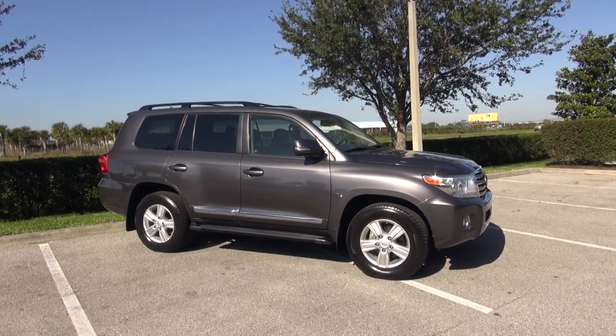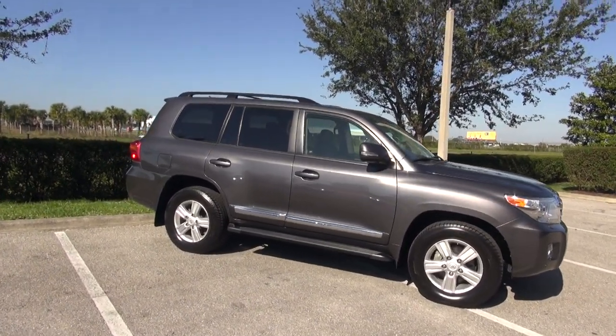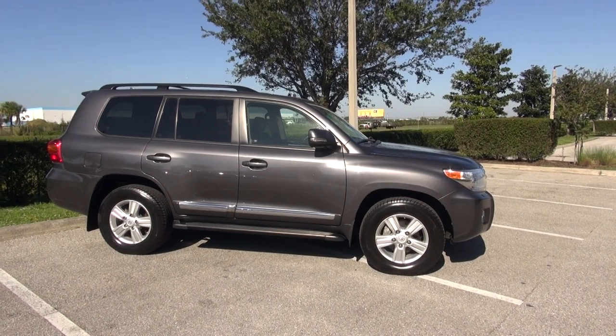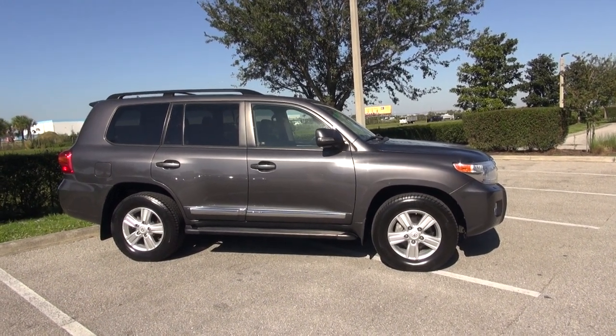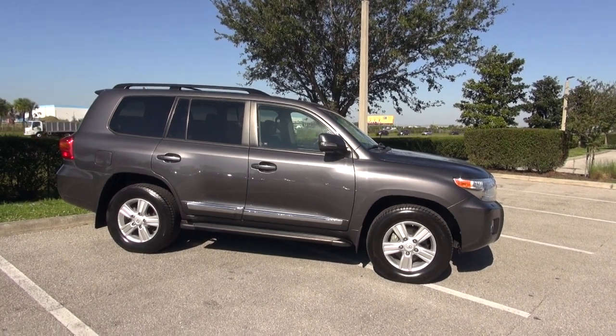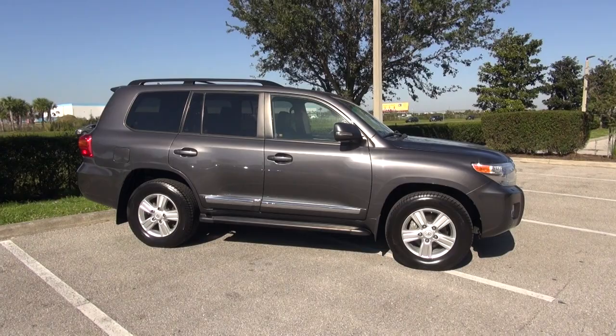Welcome to Classic Cars of Sarasota here in absolutely beautiful Sarasota, Florida. I'm here on a December 22nd day, it's about 75 degrees here in Southwest Florida, and I am going to do a walkaround of the cleanest 2015 Toyota Land Cruiser I've ever seen.